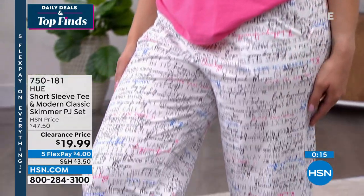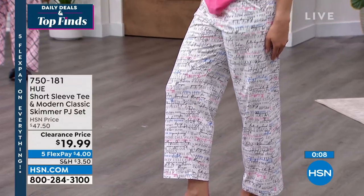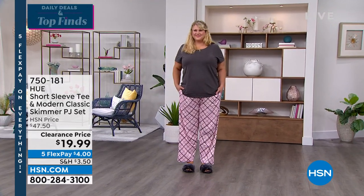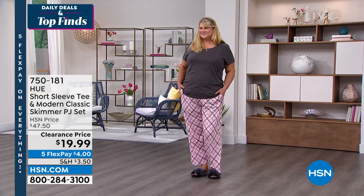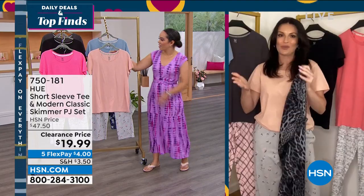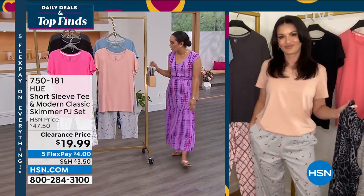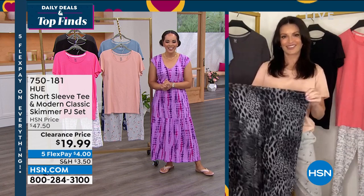Even with the temperature-regulating technology, these are easy to care for — machine wash and tumble dry while maintaining the tech. They're also a great Mother's Day gift, especially for someone going through temperature changes. Four dollars gets it on its way to you. Item number is 750181, extra small to 3X. Thank you, Sarah!